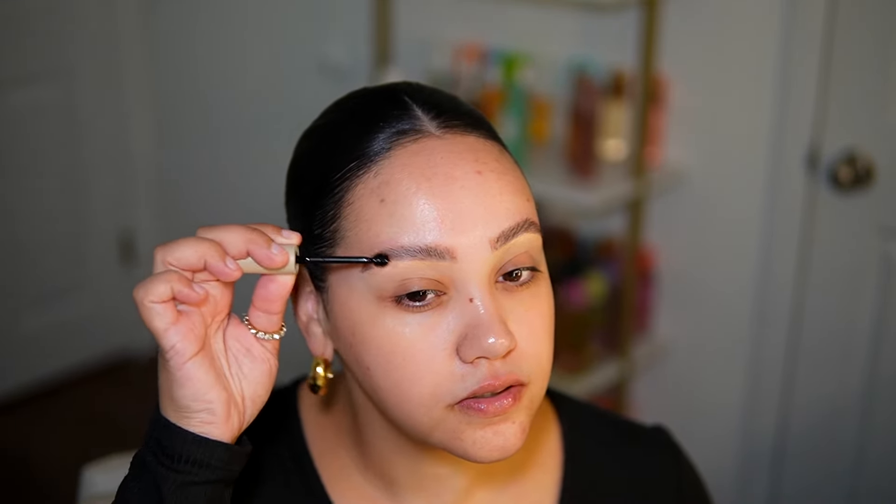Now I'm going in with my Refi brow tint gel and just going over them a little bit, even though I don't think they really need it. Alright, brows are done - moving on to face prep.